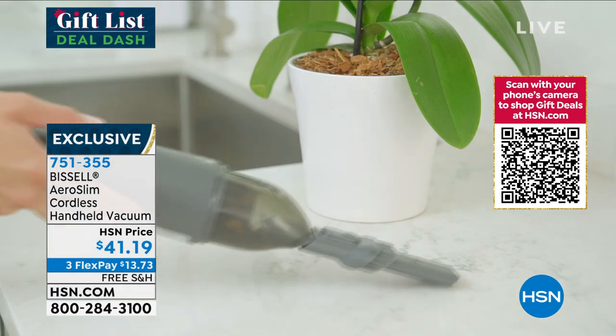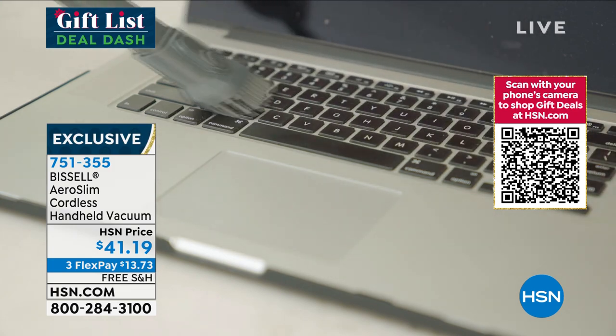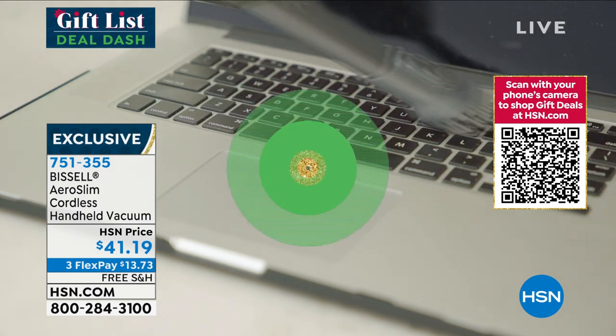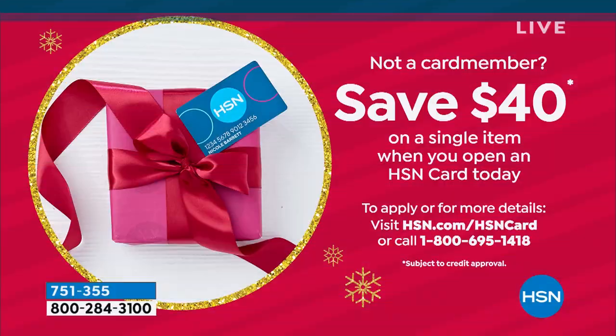You're getting the attachment. This thing is so popular. We've already sold out of two colors. And also, if you open an HSN credit card today, we're going to give you $40. Imagine walking into a home store and they hand you two $20 bills just as you walk in the door — that's basically what we're doing here at HSN. On a show where everything is under $50, that $40 is going to go a really long way.